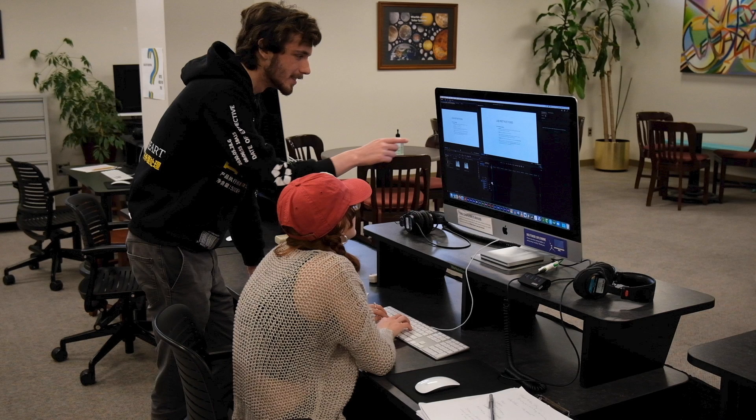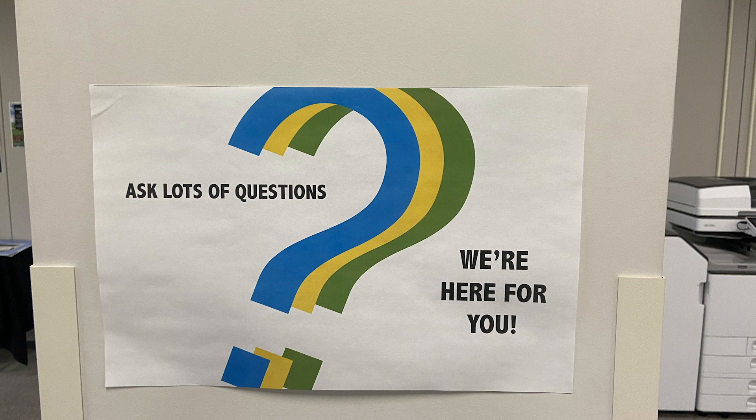It's a lot easier getting help with a program you might not be totally used to with someone that has experience in that program and can give you tips and tricks on how to get the project done and put out your best work. We know how to use these softwares — we know how to help you find what you need to find, help you edit what you need to edit. One of our philosophies here at the Media Lab is there's no such thing as a bad question. Every question is a good question, so you can come in here to learn anything that you want to learn. We don't want anybody to come in here and be embarrassed that they don't know something, because that's why we're here — we want to teach people everything they want to know about everything that we have here.